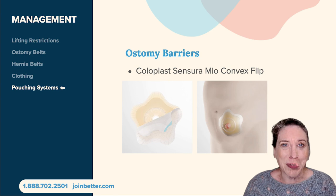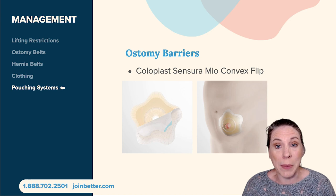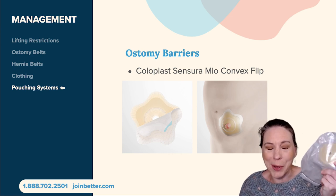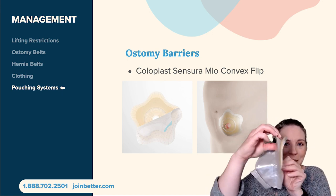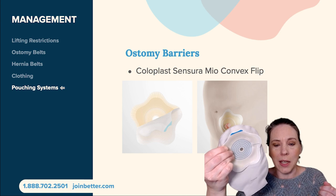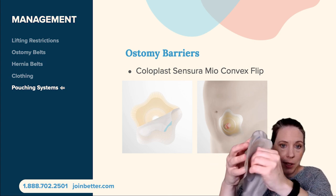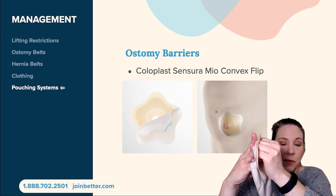I'd like to introduce a product that is specifically designed to fit around a peristomal bulge. It's by Coloplast and it's called the Sensura Mio Convex Flip. The Convex Flip is essentially a concave shape. The way it works is that it fits around the bulge in a way that oval, round, or even square barriers really can't manage, because it has these star-shaped petals that conform around the bulge and don't try to force the barrier to fit a shape it's not meant to fit.